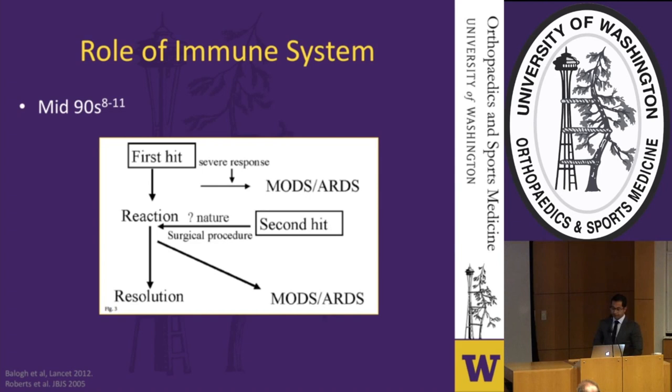This came alongside a better understanding of the immune system's role in trauma and the concepts of the first and second hit. The first hit — if severe enough, such as pelvic trauma or long bone injuries — can cause an immediate severe immune response leading to end organ damage and ARDS. If the magnitude is not so severe, the host's immune system is left in a primed state, susceptible to a second hit such as surgery, which can still lead to end organ damage and ARDS.